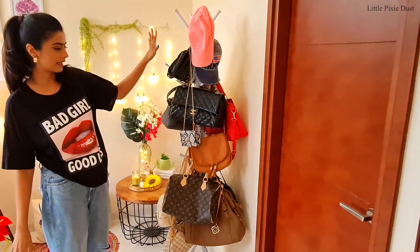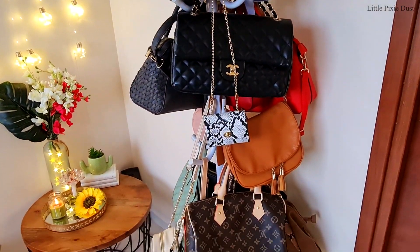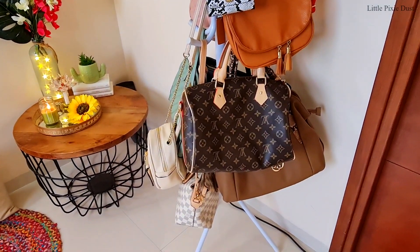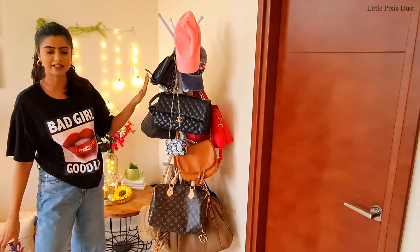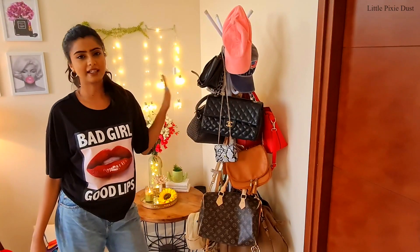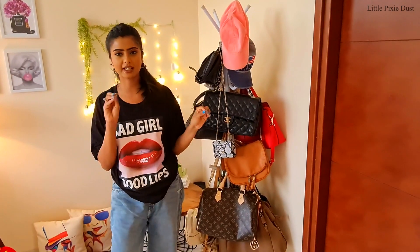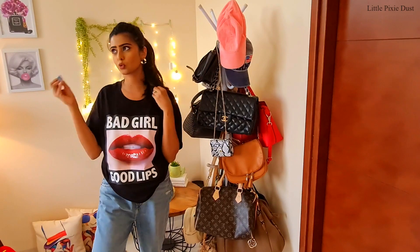Then this is my bag stand. As you know, I am a hoarder of bags, so not all of these bags are here — there are some bags that I use on a daily basis. I am going to use this bag stand, and I bought it from Amazon.